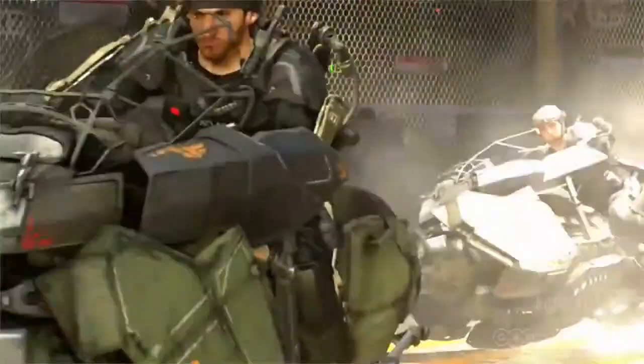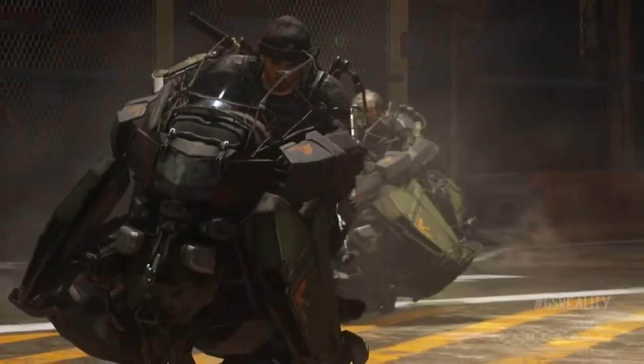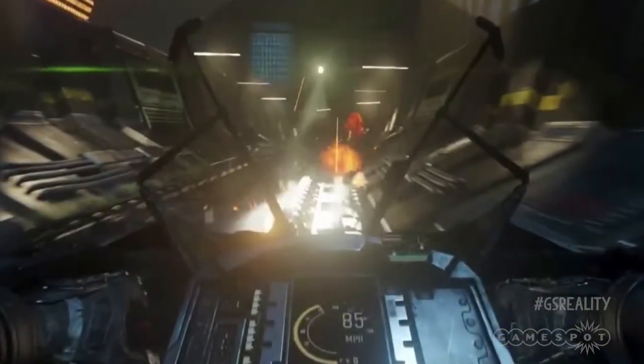Hoverbikes. Man, I would totally ride a hoverbike. And it looks like you will be able to in Advanced Warfare. But thinking about it, having a hoverbike sure would be quite the asset in a warzone — quick and nimble on almost any terrain, they would be ideal for swift infiltration and extraction, and excellent at avoiding landmines and other traps. So are these actually possible?